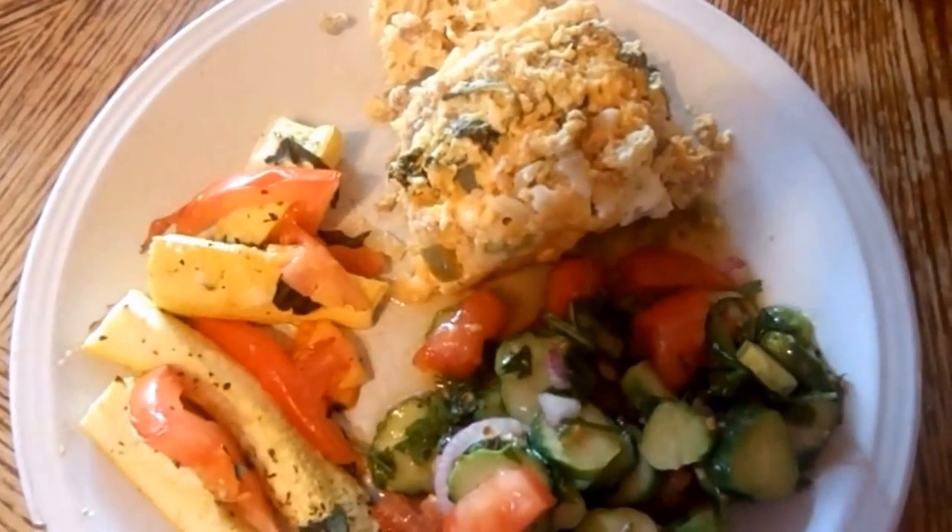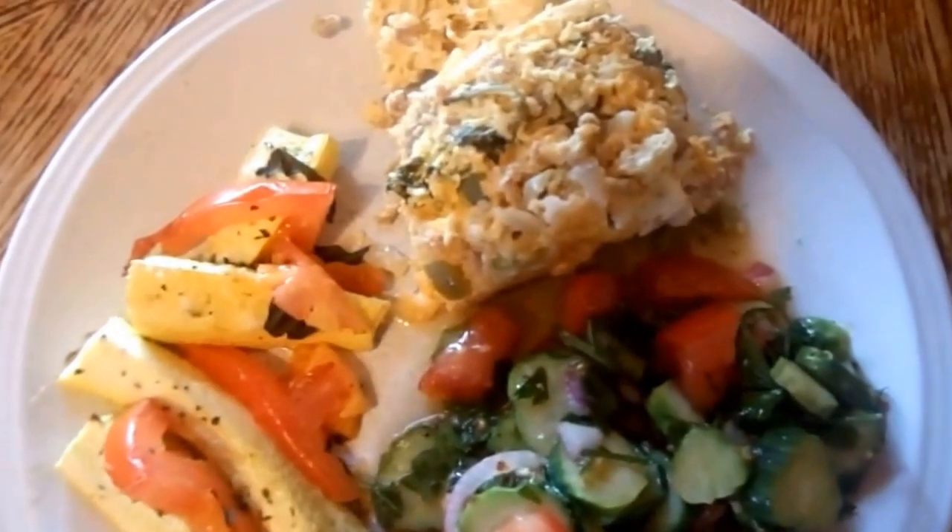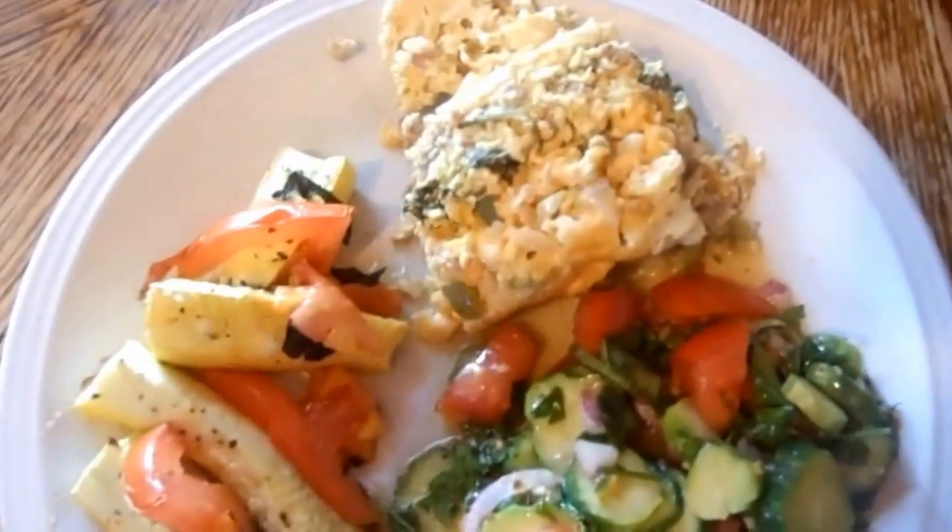Here's what's for dinner tonight on Monday night. It's a Southwest breakfast casserole made in the crock pot. The link for the recipe is down below.